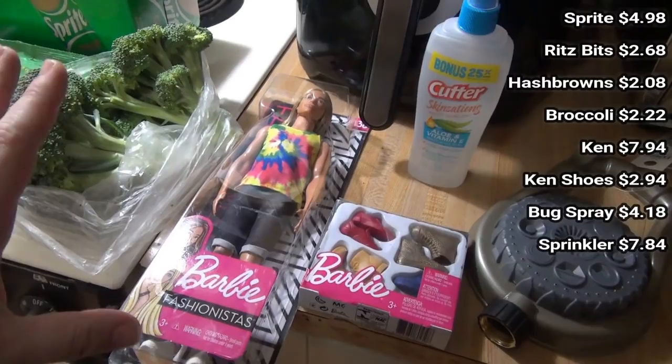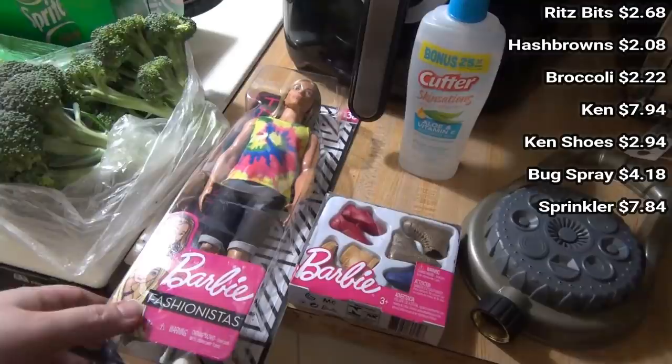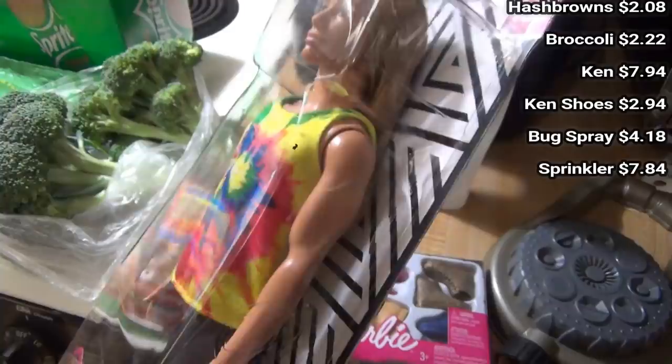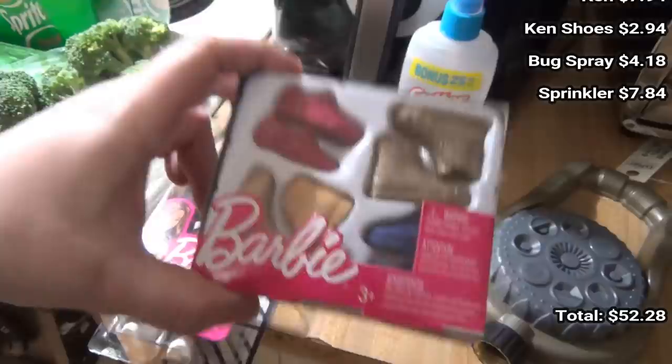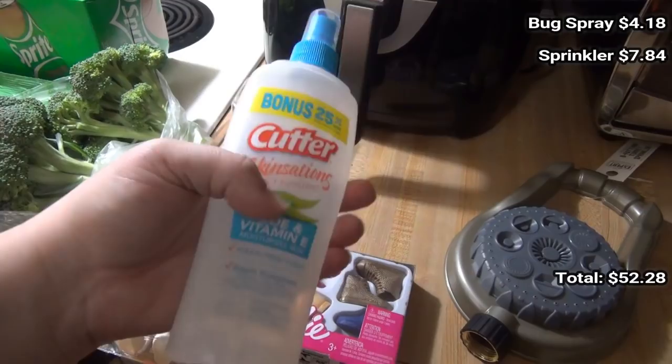Then the non-food items: Elijah's been playing Barbies with Lily, and Lily's been wanting Ken dolls, so I got one on Amazon the other day and then I saw this one on Walmart's website — he has long hair and a tie-dye shirt. I also ordered some Ken doll clothes but they were out of those; they did have the shoes so I got a little variety pack of Ken doll shoes.